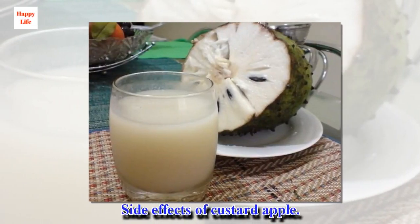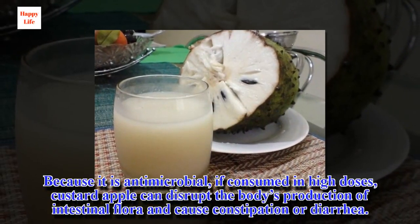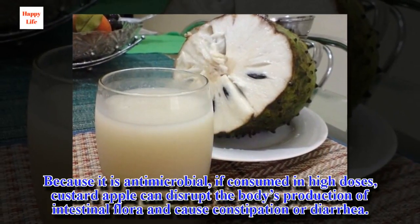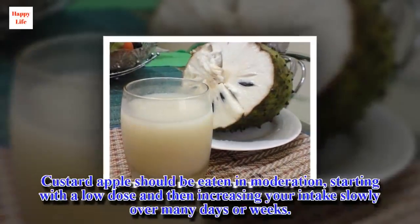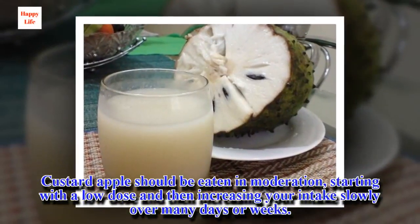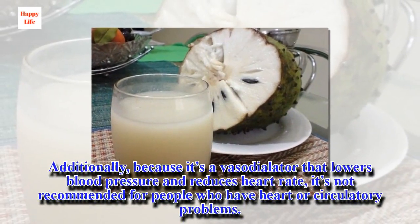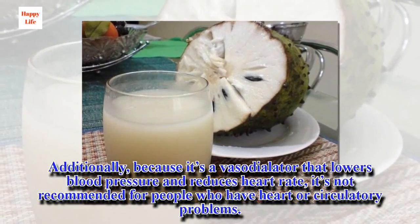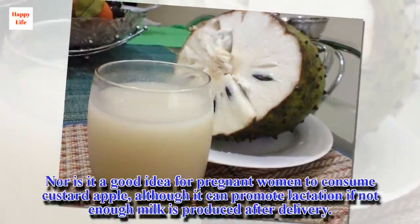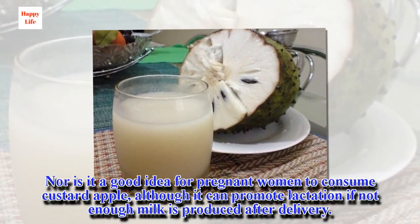Side effects of custard apple: because it is antimicrobial, if consumed in high doses, custard apple can disrupt the body's production of intestinal flora and cause constipation or diarrhea. Custard apple should be eaten in moderation, starting with a low dose and then increasing your intake slowly over many days or weeks. Additionally, because it's a vasodilator that lowers blood pressure and reduces heart rate, it's not recommended for people who have heart or circulatory problems. Nor is it a good idea for pregnant women to consume custard apple, although it can promote lactation if not enough milk is produced after delivery.